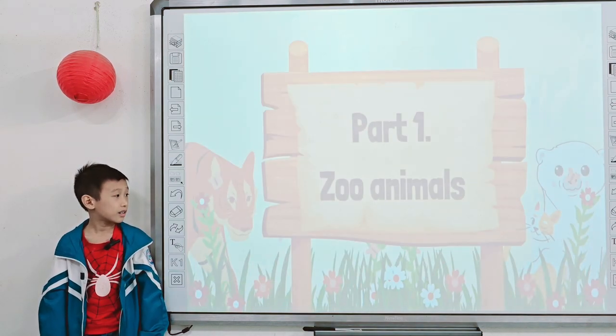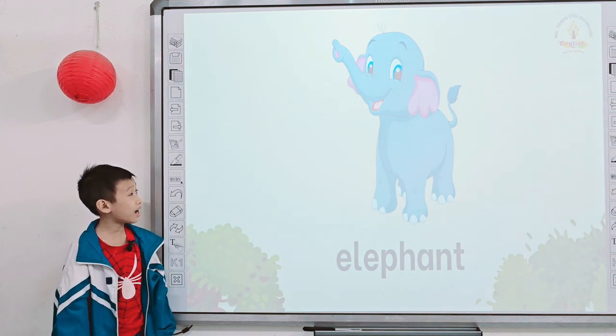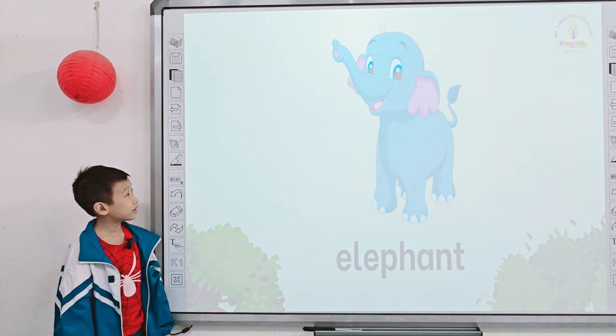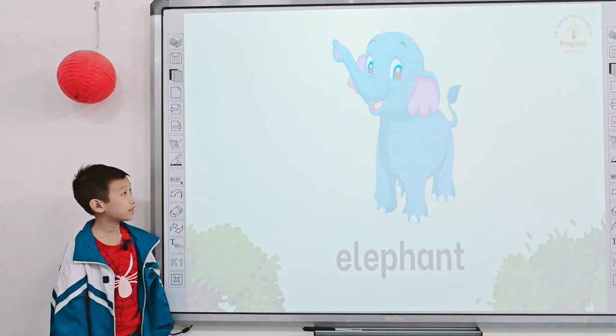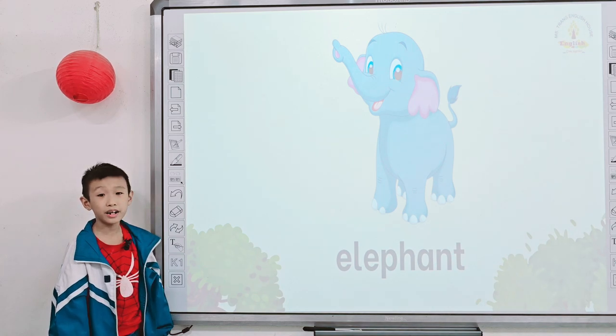Very good. So look at the screen. Part one: zoo animals. Tell me, what is it? It's an elephant. What color is the elephant? It's gray.